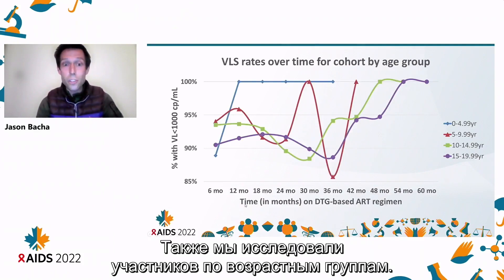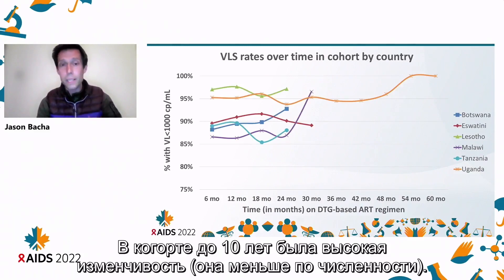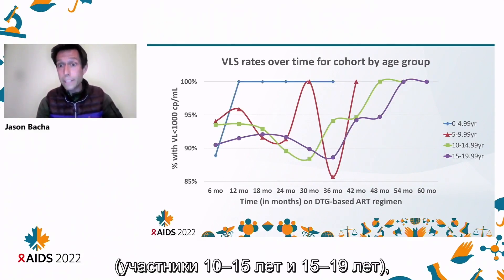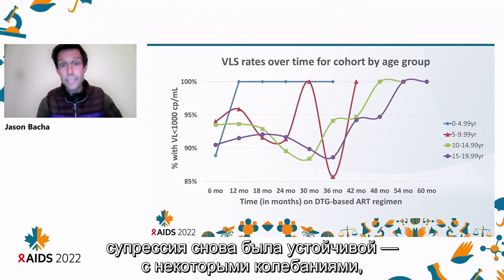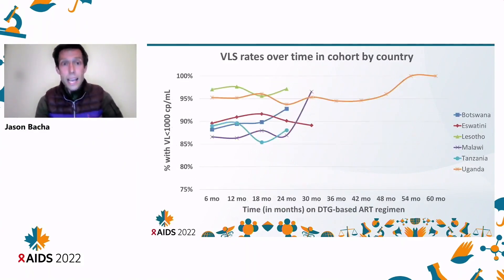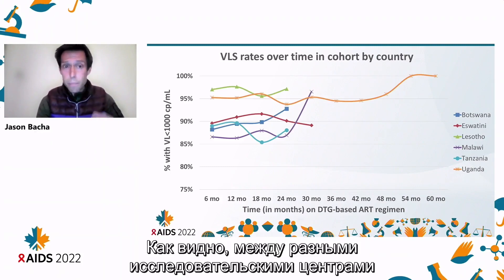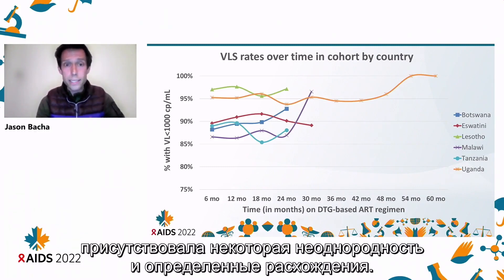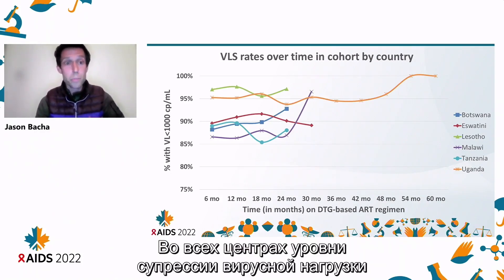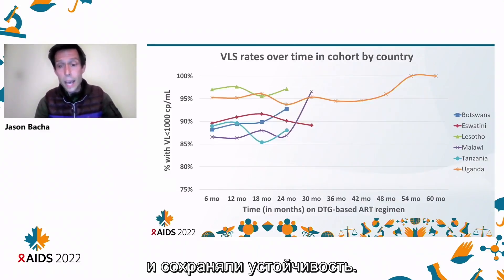We also looked at the group by age group. The under-10s showed a lot of variability because it was a smaller cohort. But amongst the 10-to-15 and 15-to-19 age groups, it was sustained with some fluctuations but no major drops or losses of suppression. Lastly, we looked at disaggregated data by country. There was some heterogeneity and variation across sites, but within each site there was no major loss — viral load suppression rates remained high across all sites above 85% and remained sustained.